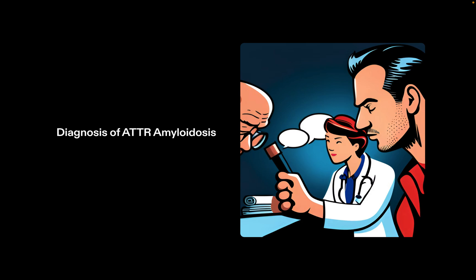Diagnosing ATTR amyloidosis can be a complex process due to its wide range of symptoms and mimicry with other diseases. However, early diagnosis is crucial for improving patient outcomes and quality of life. Physicians may use a combination of tests including blood and urine tests, imaging tests such as MRI and CT scan, biopsy of affected tissues, and genetic testing to identify mutations associated with the disease. It is important for patients to communicate any symptoms they are experiencing to their healthcare provider.